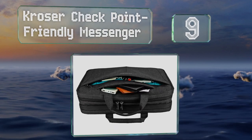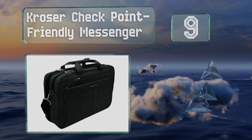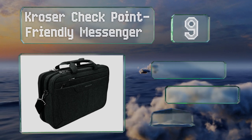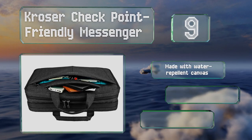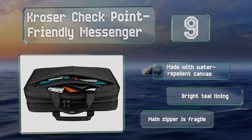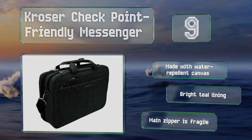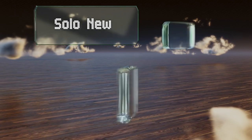At number 9, the Crozer Checkpoint Friendly Messenger has a luggage belt for securing it to a rolling suitcase and opens wide to give TSA an overview of your belongings. It also uses RFID blocking technology to help prevent identity theft. It's made with water-repellent canvas and has a bright teal lining, but the main zipper is fragile.